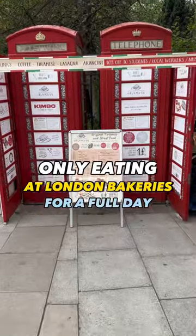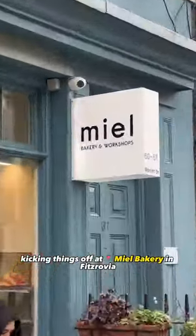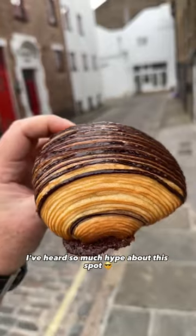Only eating at London bakeries for a full day. Kicking things off at Mill Bakery in Fitzrovia. I've heard so much hype about this spot.